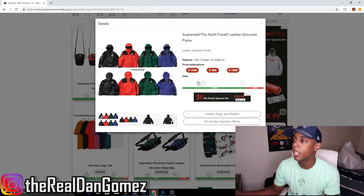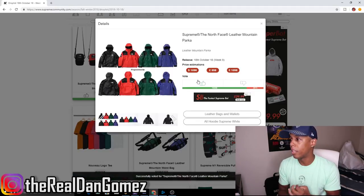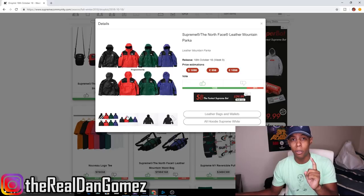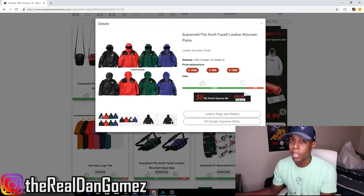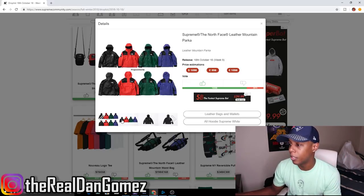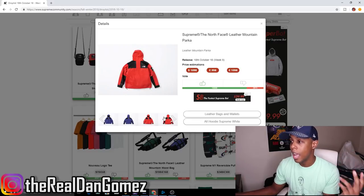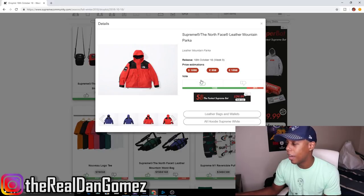Next up, the Supreme x North Face Leather Mountain Parka — I went over this yesterday too. The estimated price is around $900 to $1,098, prices haven't officially dropped yet. This is another fire piece — I'm definitely going for the red colorway because the red is insane, and I've got to have it in the red. Definitely giving it a thumbs up; I'd give it five thumbs up if I could, that's how much I want this.